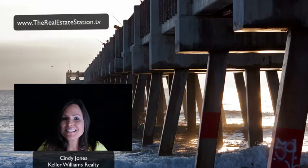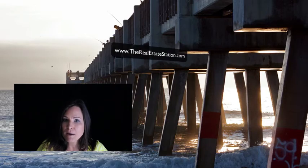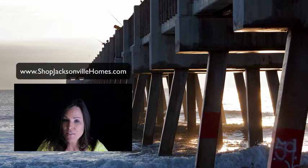Hey, this is Cindy Jones with TheRealEstateStation.TV, TheRealEstateStation.com, and ShopJacksonvilleHomes.com — the only three real estate websites you need. This is the Daily Deal. We are going south today to a great house we found in St. Augustine.